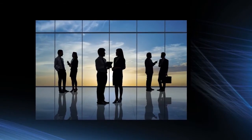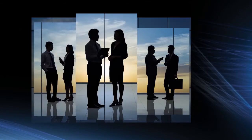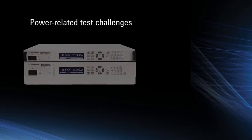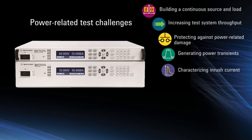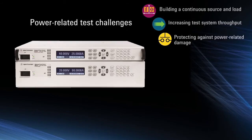When we designed the APS family, we interviewed over 200 customers around the globe. We listened to what their toughest power-related test challenges were. We took this information and designed the APS family to help customers like you overcome these tough power-related test challenges. Let's look at these example test challenges and how the APS can help you overcome them.